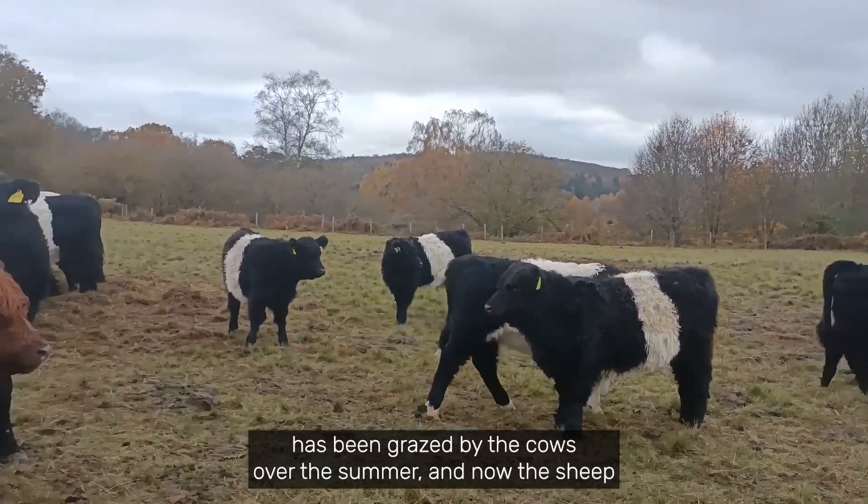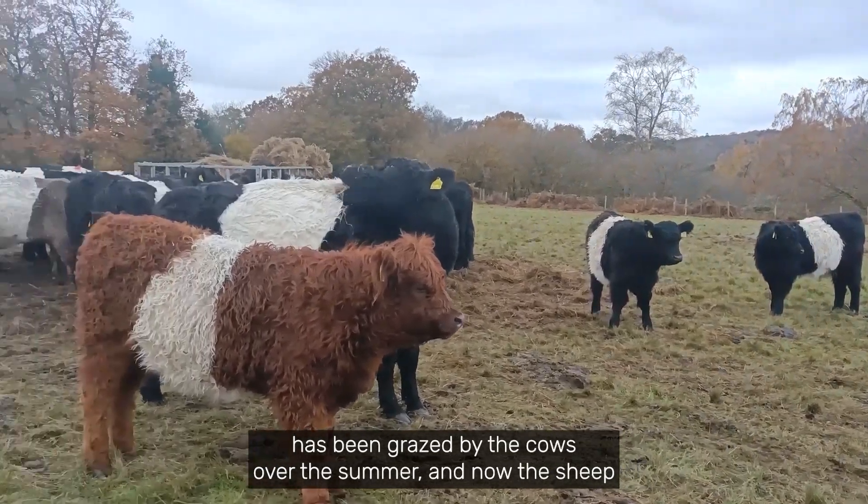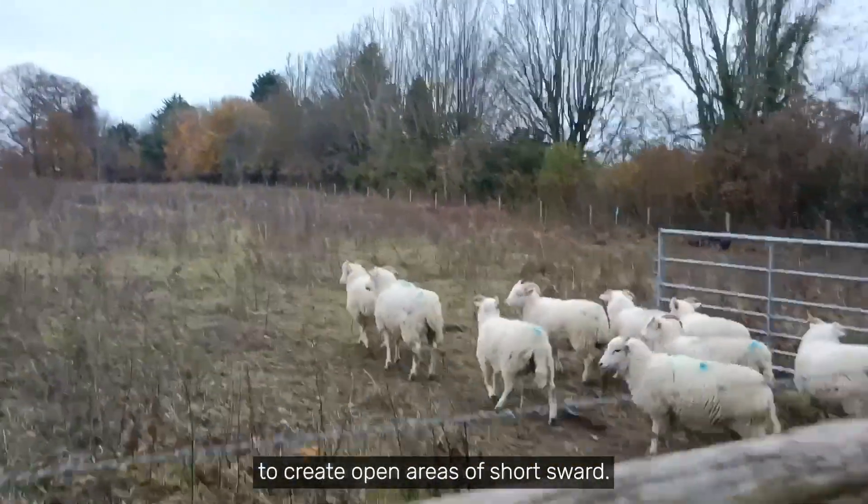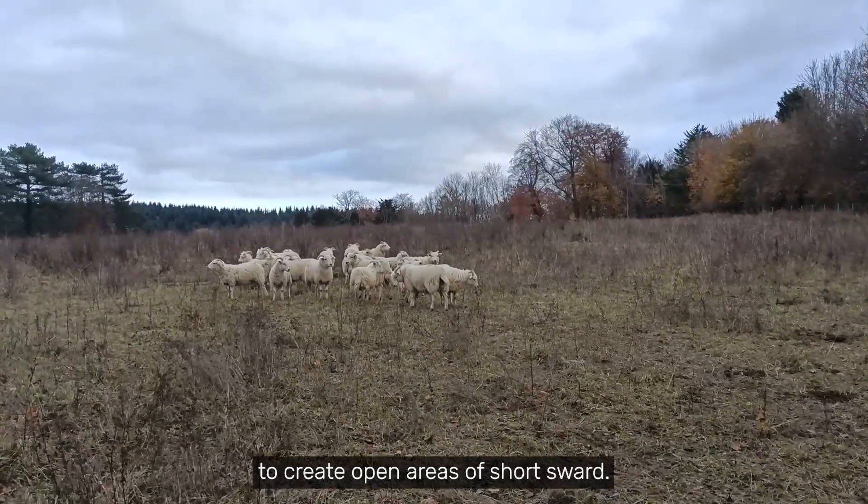The meadow at Sheepleys has been grazed by the cows over the summer, and now the sheep will come in to graze in a different way, nibbling very close to the ground to create open areas of short sward. Day done!